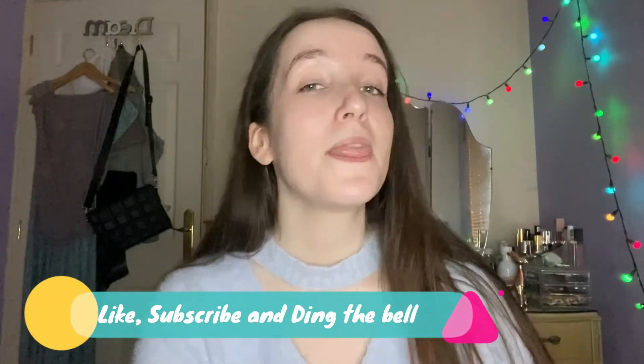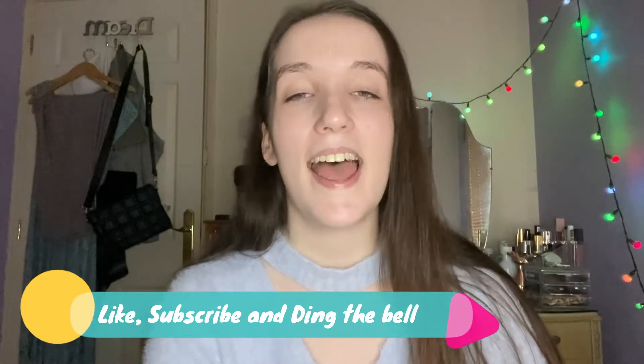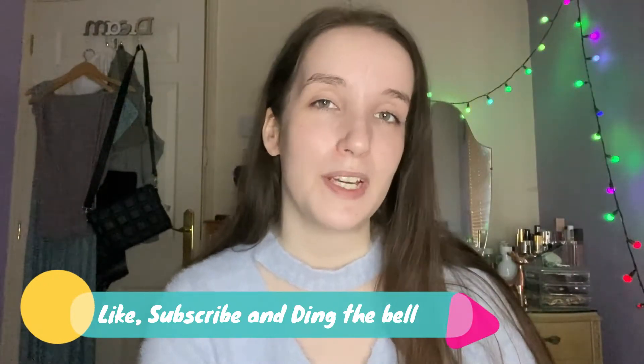Hello everyone and welcome back to my YouTube channel. If you are new here, hi, my name is Georgina. On this channel I like to show you my life which includes makeup, skincare, food, lifestyle, all that type of thing. If that sounds like something you are interested in then please hit the subscribe button and hit the bell button to be notified on when I post a new video.